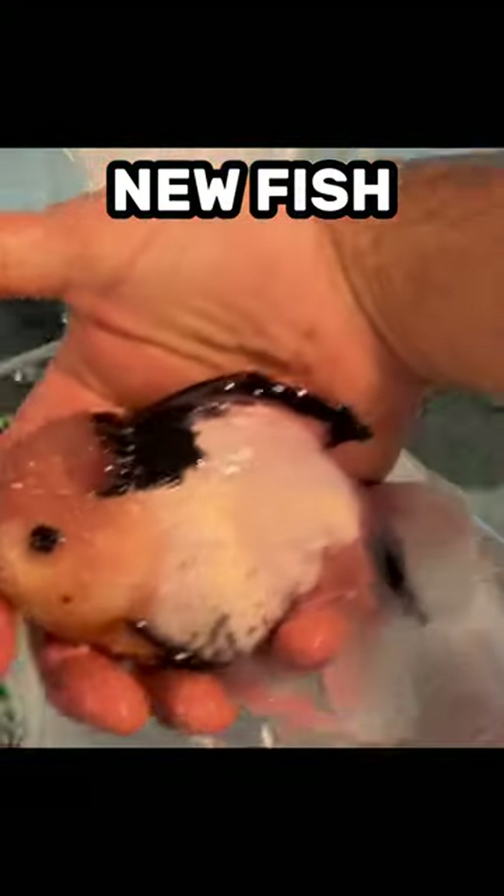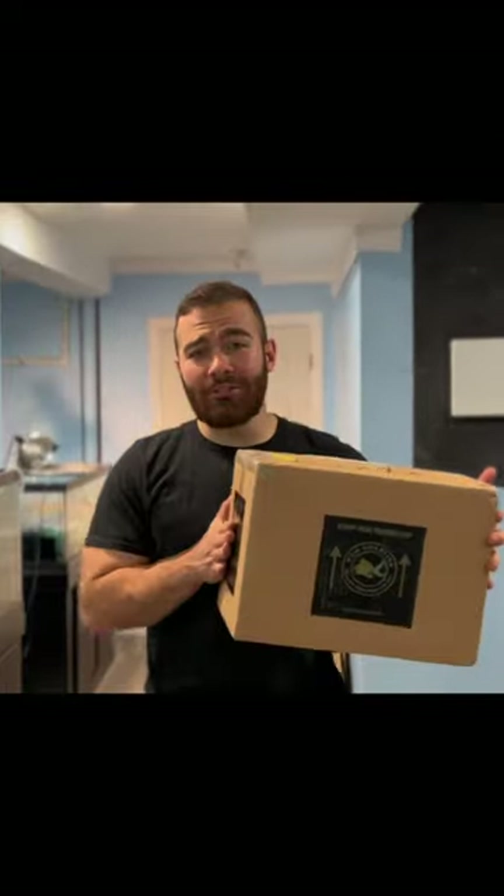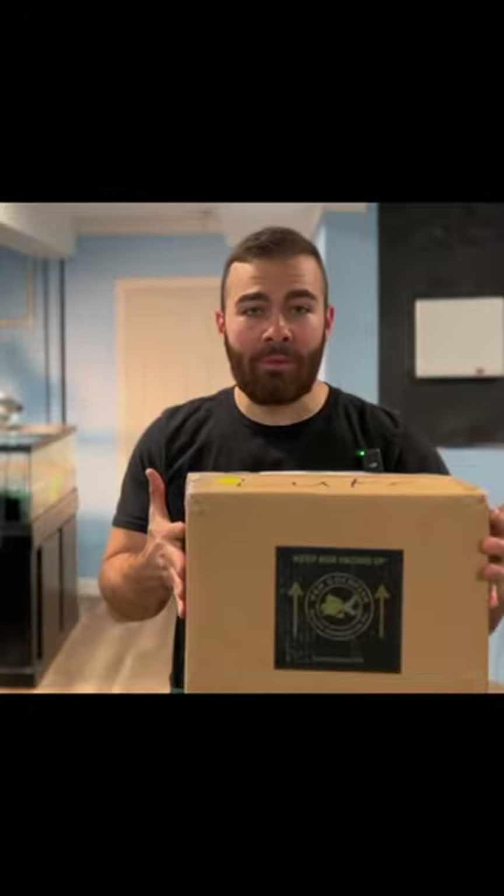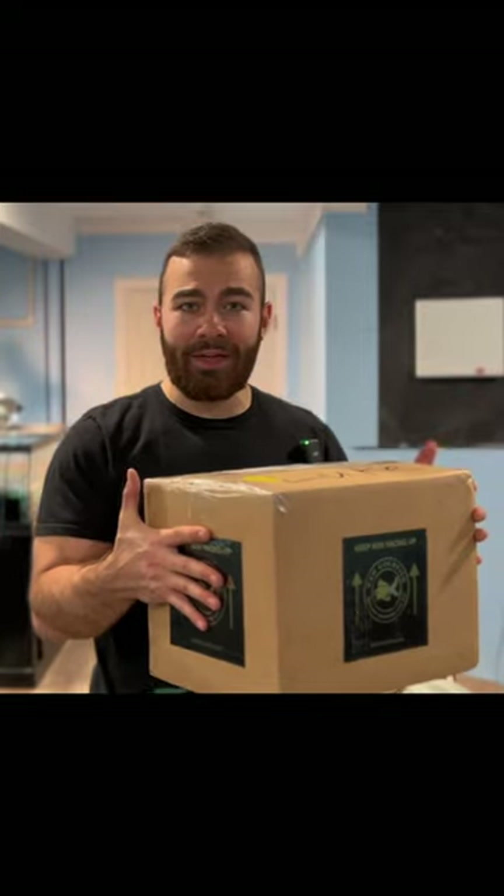Oh, he's a panda! Another day, another Goldfish unboxing. This time from Wen Goldfish. This is my first shipment from them. So let's open this thing up and give him a look.